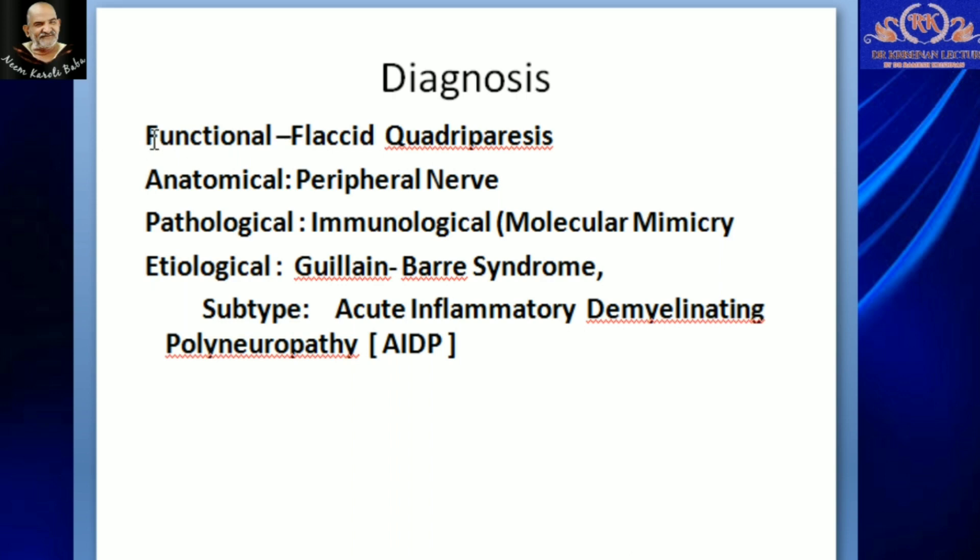Our diagnosis becomes: the functional diagnosis is classic quadriparesis; the anatomical diagnosis is peripheral nervous system involvement; the pathological diagnosis is immunological mechanism with features of molecular mimicry; and the subtype is Acute Inflammatory Demyelinating Polyneuropathy — AIDP. This is all about Guillain-Barré Syndrome.